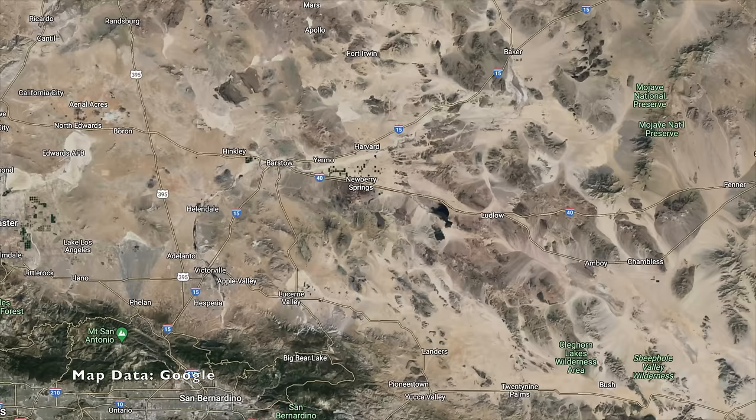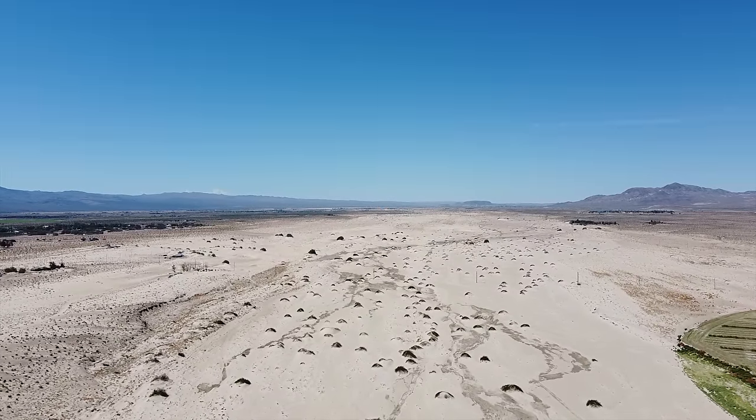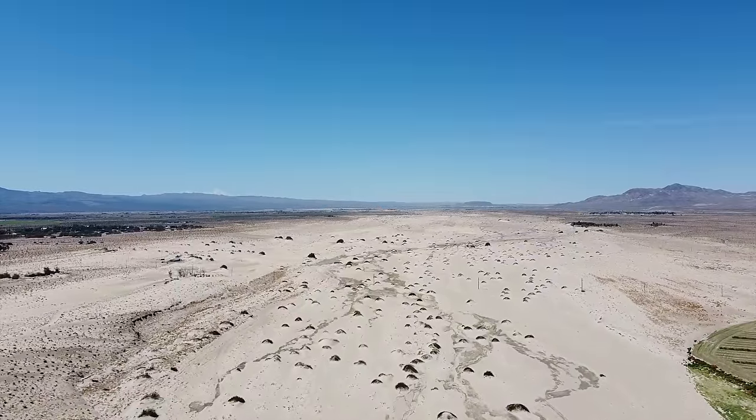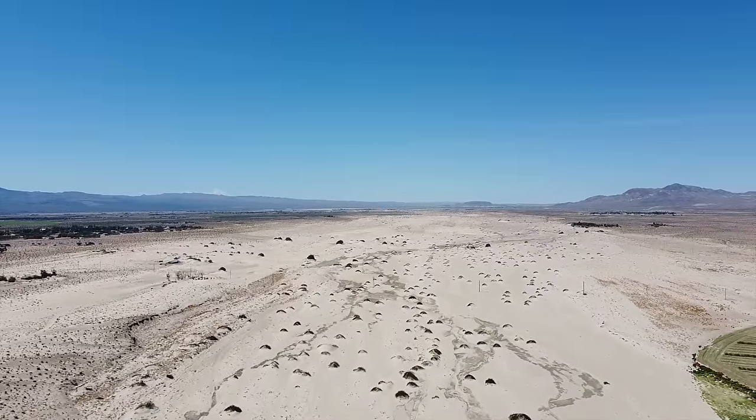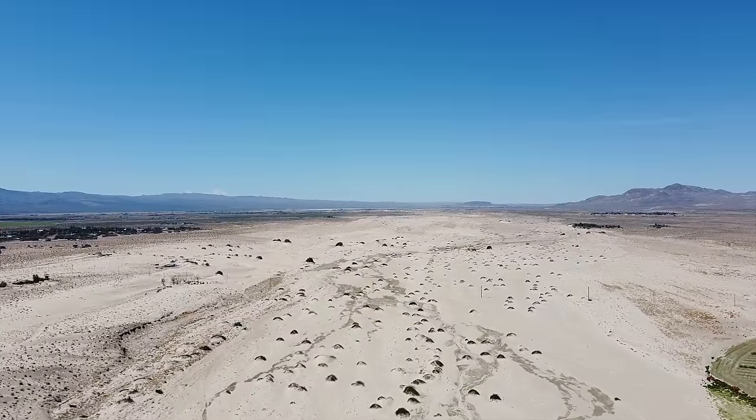The Mojave River is pretty unique, because for most of its 110 miles, it travels underground. The water usually only comes up to the surface in areas within permeable rock, but when there are heavy rains in the San Bernardino Mountains, flooding is possible. You can see the dry river area here as it heads through the northern part of Newberry Springs. That brings us to our first reason why a section of the town has been buried by the desert — they built part of it in the dry river basin.